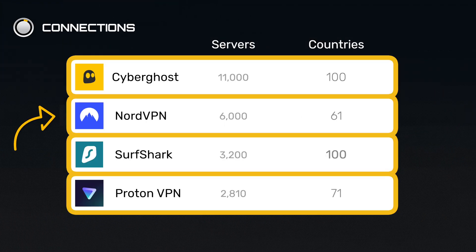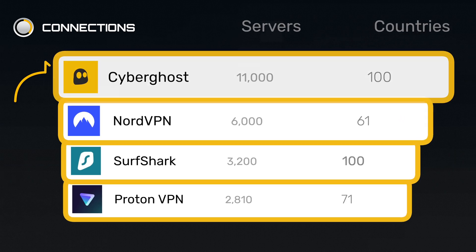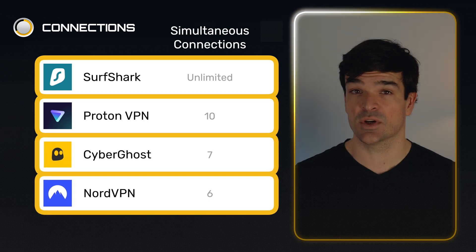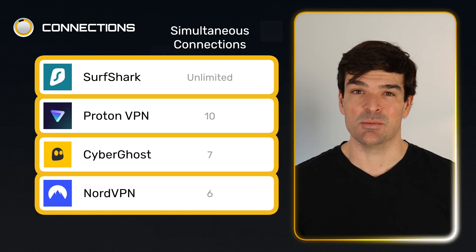With Nord you get access to 6,000 servers in 61 countries. Some other VPNs offer more, but this is more than enough for most users. Nord also allows up to six simultaneous device connections. With Surfshark it's unlimited, which is awesome, but six will be more than enough for most people.